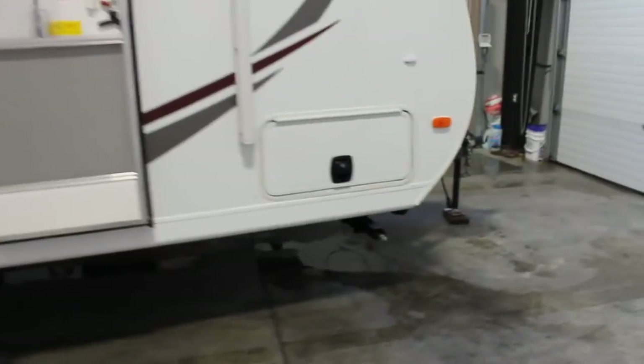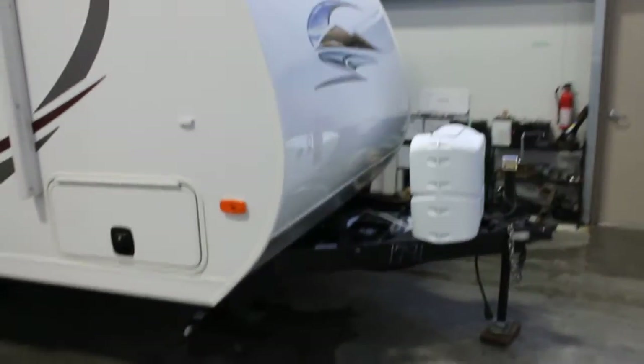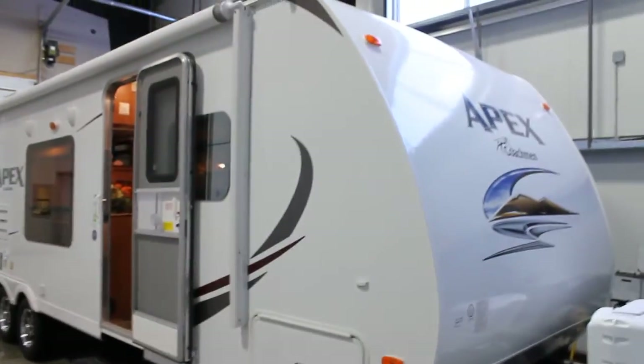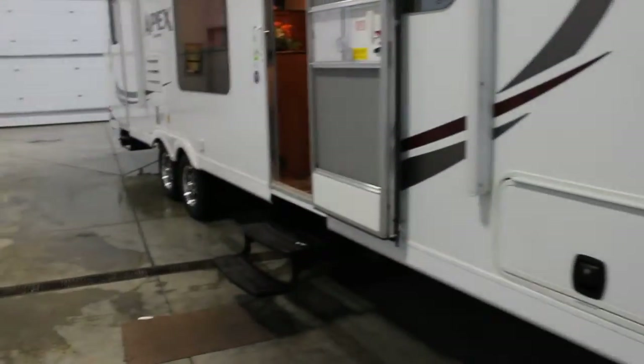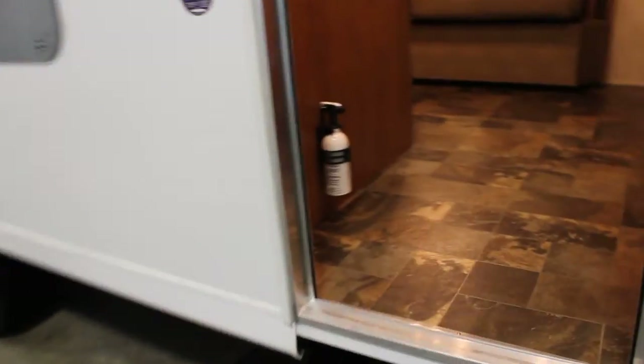We have nice large storage compartments with slam baggage doors, covered propane tanks, and a very nice profile for pulling down the road. Four stabilizer jacks, and let's take a walk inside.